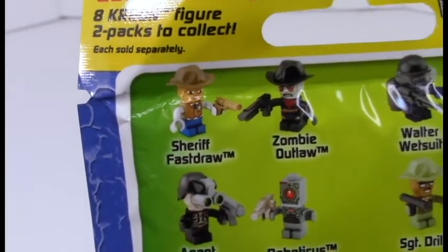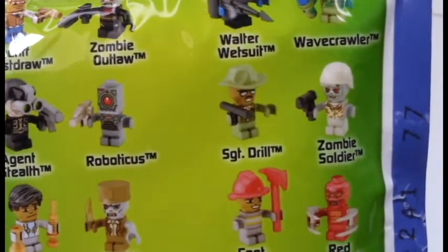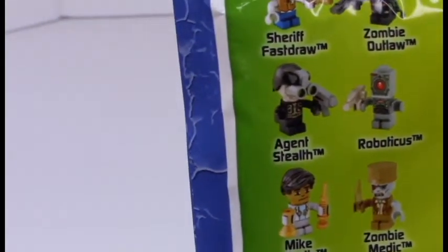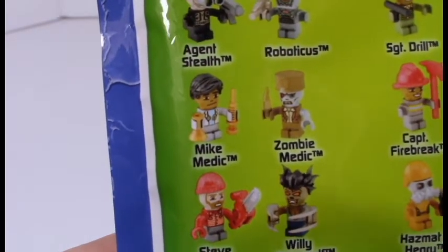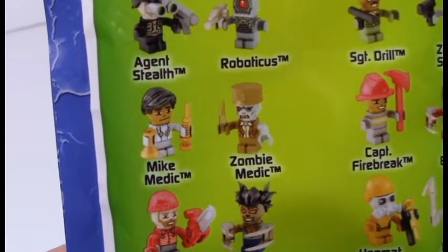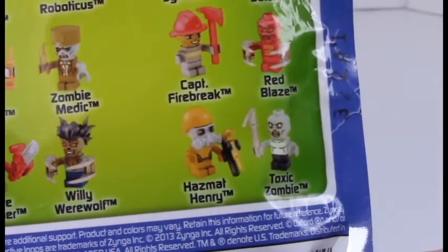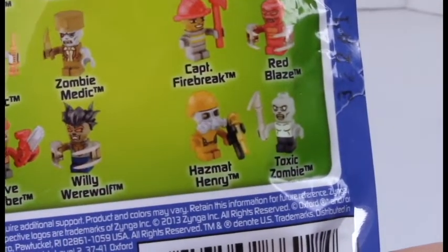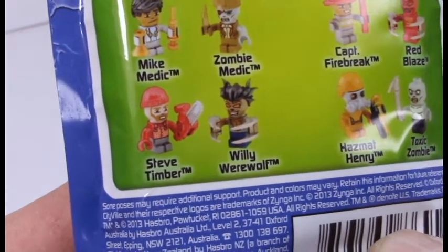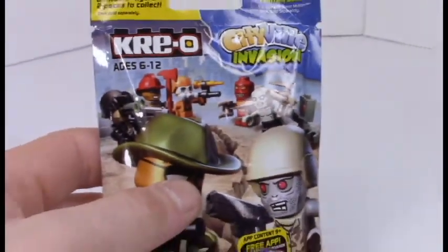The figures you can get include: Sheriff Fastraw, Zombie at Law, Walter Wetsuit, Wave Crawler, Zombie Soldier, Sergeant Drill — I want Sergeant Drill, he sounds cool — Roboticist (beep boop), Agent Stealth, Mike the Medic, zombie medic, Captain Firebreak, Red Blaze, Toxic Zombie, Hazmat Henry, Willie Werewolf — wait, he's not a zombie — and Steve Timber, who has a chainsaw. I want Steve Timber. Alright, let's see what we get.